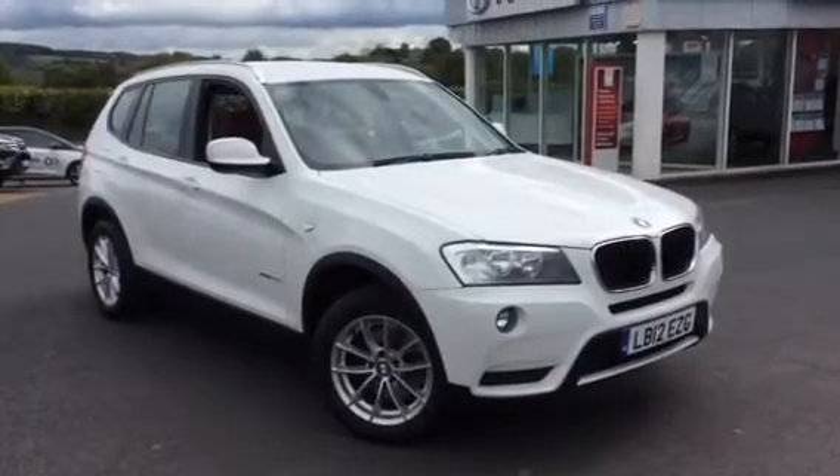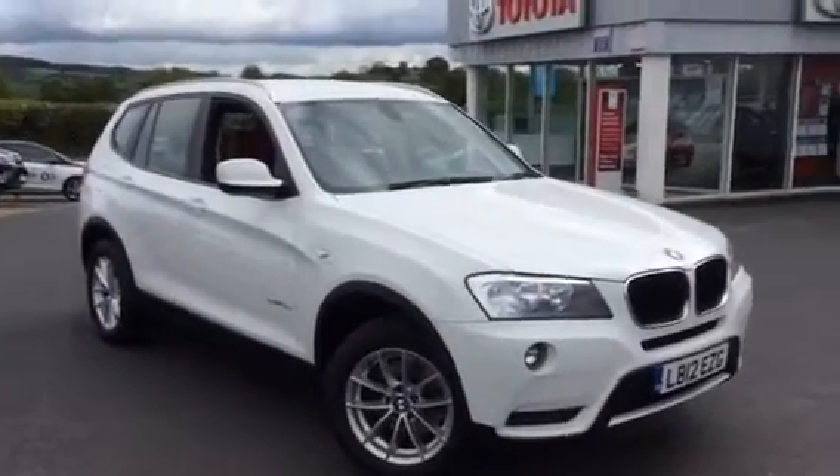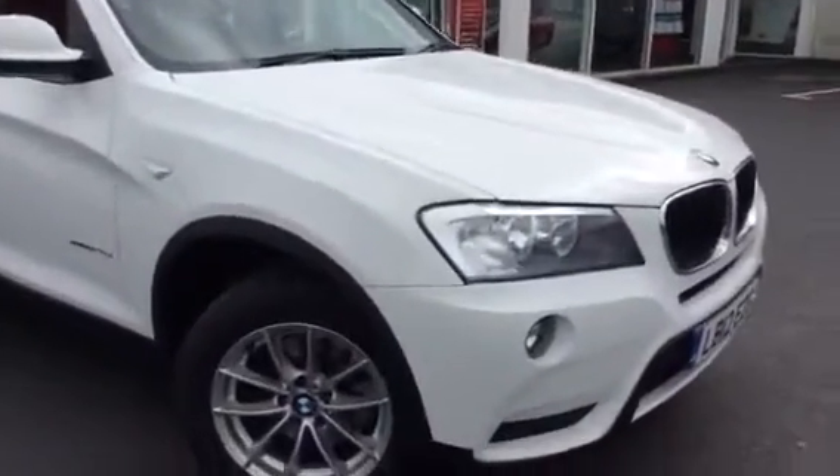Hi there, welcome to Car Deal Supermarket in St Boswell's. Thanks for taking the time to watch this short video we have today on this BMW X3.